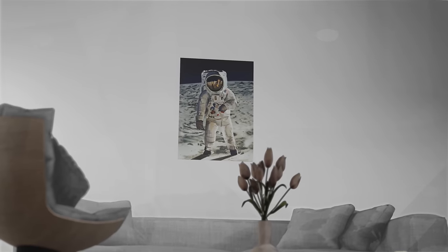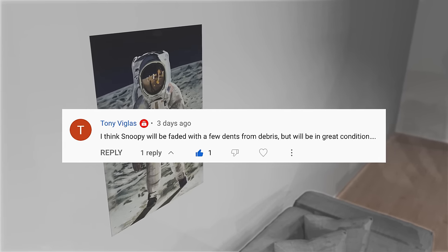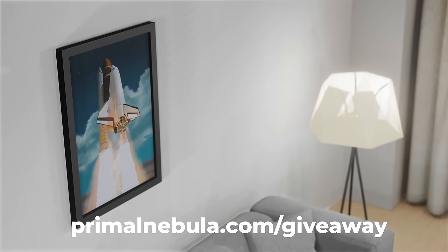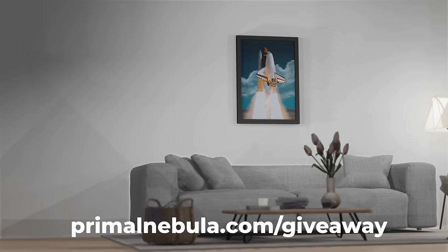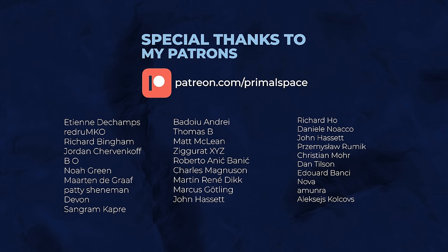And now, time for something really special. The winner of last month's giveaway is Tony Viglas — congratulations! In the next video, we'll be giving away this awesome space shuttle framed print. All you have to do is sign up at the link below and leave a comment saying what you think NASA should do with the bunker now. Thank you very much for watching, and I'll see you in the next video.